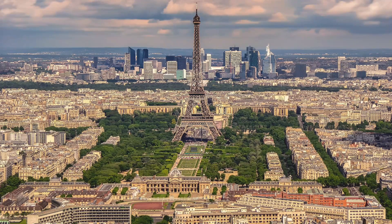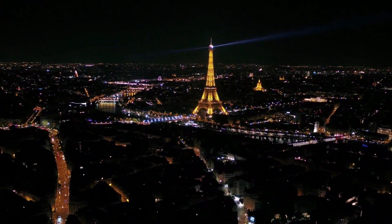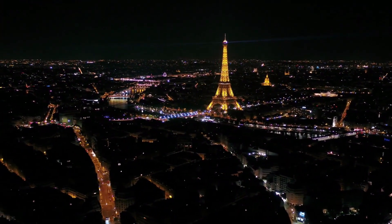Despite the fact that most World's Fair centerpieces are demolished to save costs on maintenance, this one was so popular and useful as a radio communications tower that the French government decided not to remove the permit, and that is why the tower still stands today.